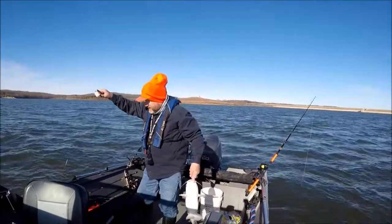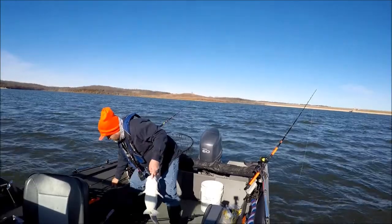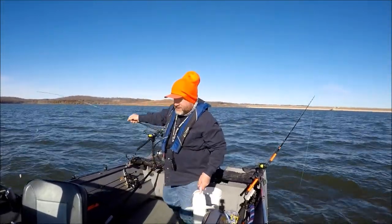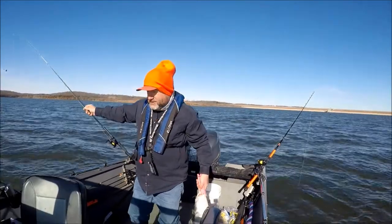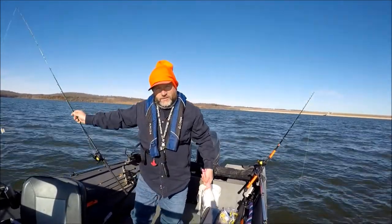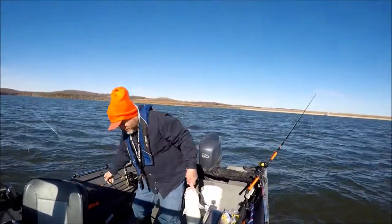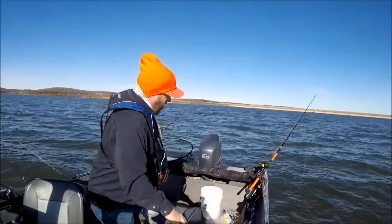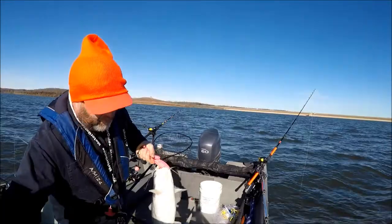My bait, a little piece of shad. All I'm doing is cruising the channel, and then when I see a school of shad with some marks around it, I just spot lock and then drop these baits. Now it's suspended pretty close to the bottom.